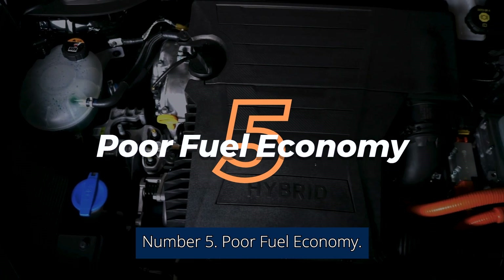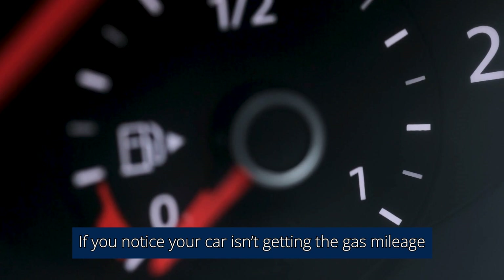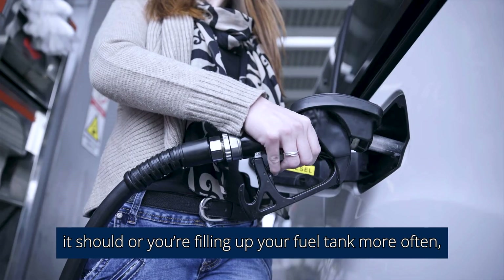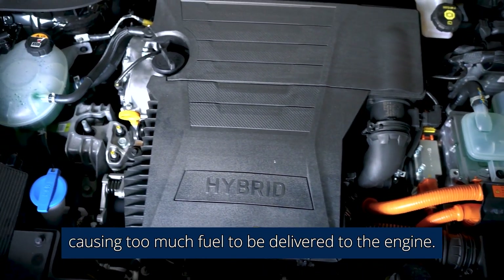Number 5: Poor fuel economy. If you notice your car isn't getting the gas mileage it should, or you're filling up your fuel tank more often, it could be due to the failing MAF sensor causing too much fuel to be delivered to the engine.